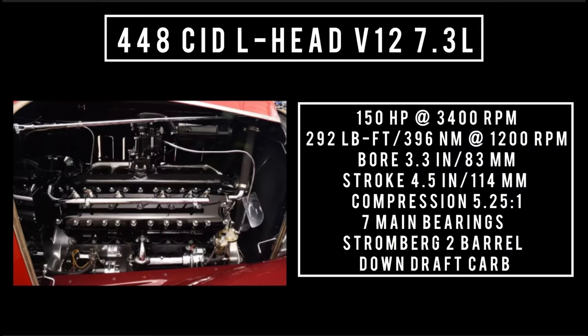Moving on to the engine — only one on offer: 448 cubic inch displacement V12, 7.3 liters, good for 150 horsepower at 3,400 RPM, and 292 pound-feet (396 Newton meters) at 1,200 RPM. With a bore of 3.3 inches and a stroke of 4.5 inches, compression is 5.25 to 1, with seven main bearings. It uses a Stromberg DD two-barrel downdraft carburetor and is backed by a three-speed manual transmission.